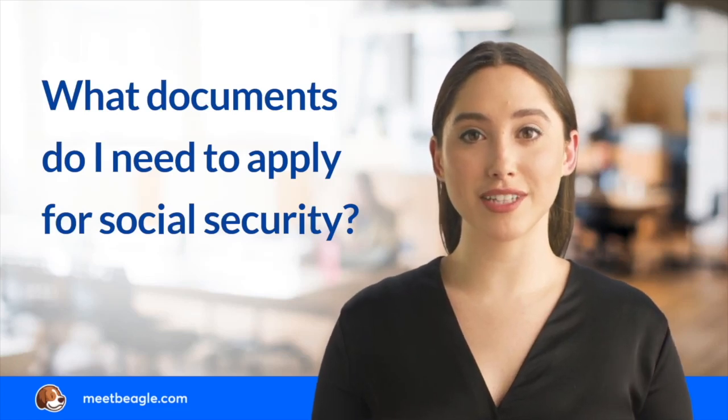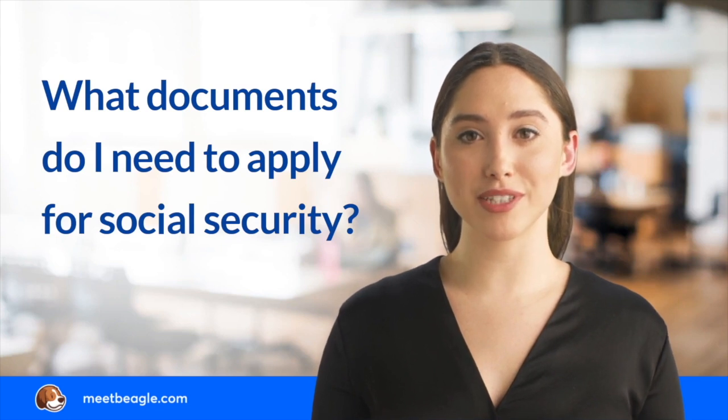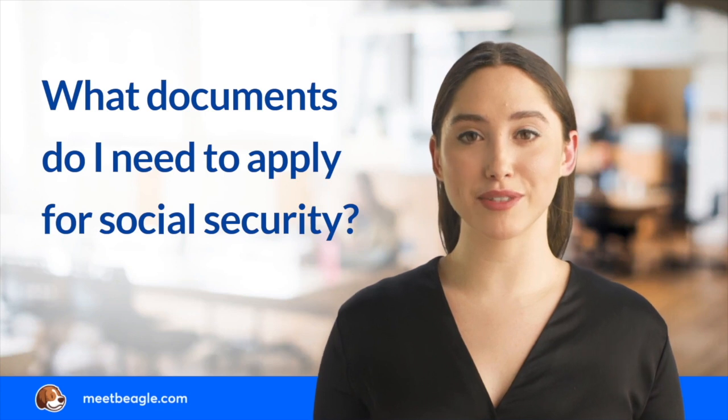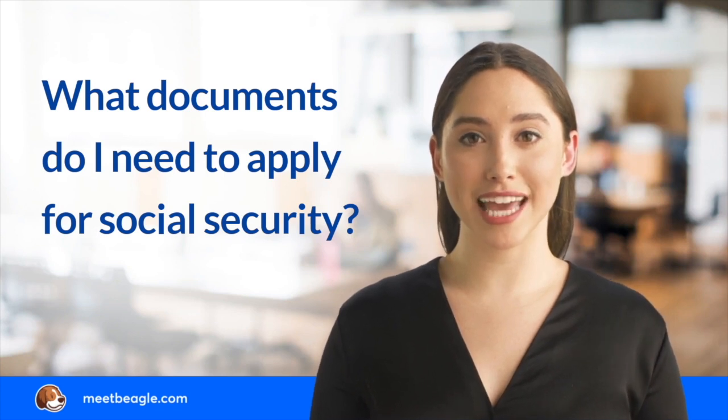With millions of people applying for Social Security benefits each year, you should have the required information on hand to avoid delaying your benefits. Social Security has a checklist of documents you will need to provide during the application process.